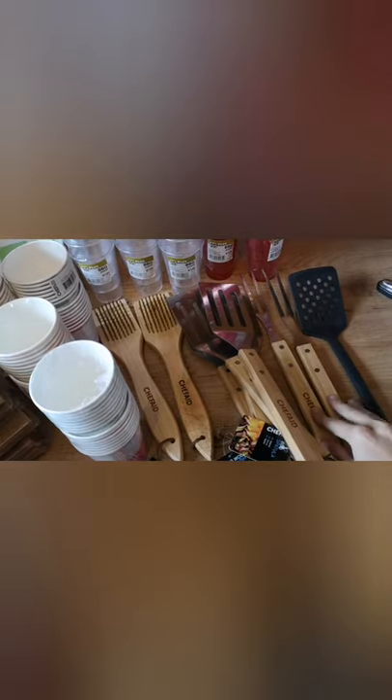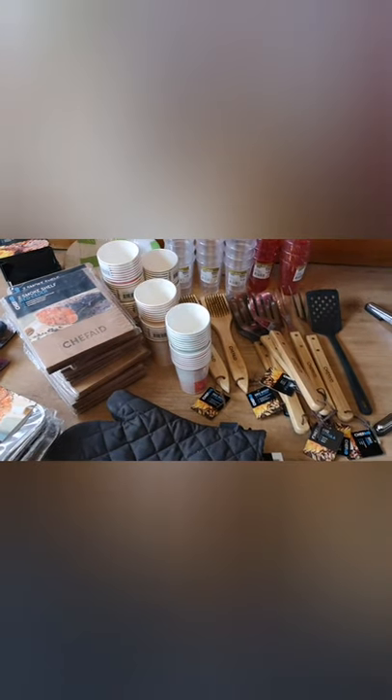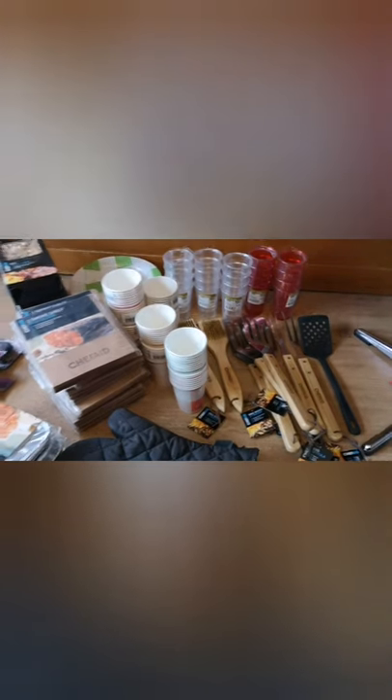And some oven mittens — we actually needed those, so that's nice. Over here some devices to clean the barbecue with. All of this gets thrown out apparently at the end of barbecue season. It's such a waste — they could have given it to their staff, given it away, or saved it for next year. But no, it gets thrown out, so we're glad we could save it.